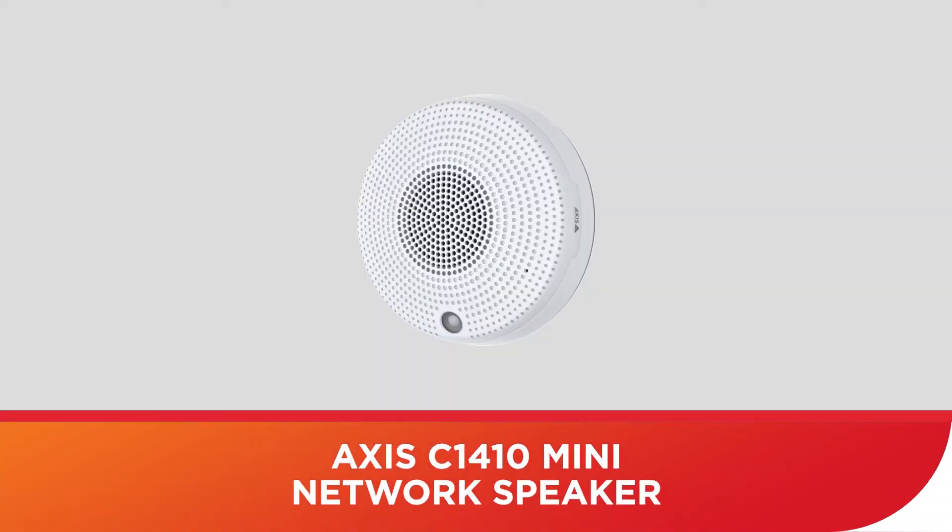What we're going to do is look at the C1410 mini network speaker — not the full size, because the full size can be pretty big — and I'm going to show you basically what it looks like out of the box.